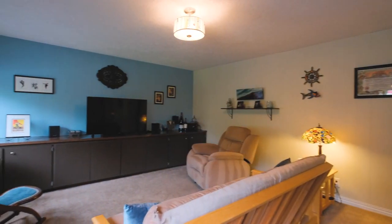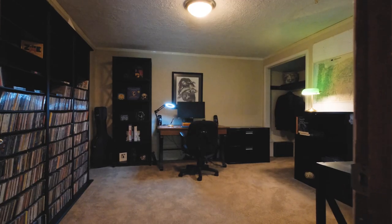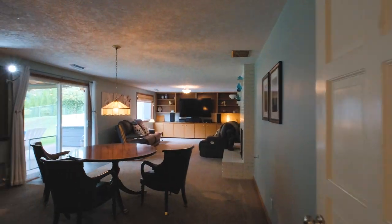If the upstairs doesn't have enough space for you, we can head downstairs where there's an additional bedroom, office, and family room.